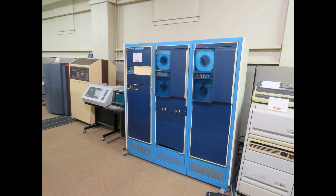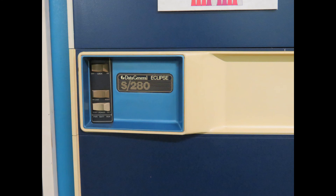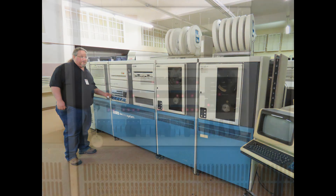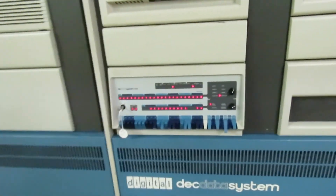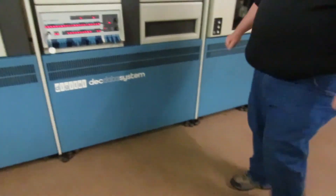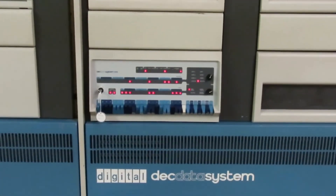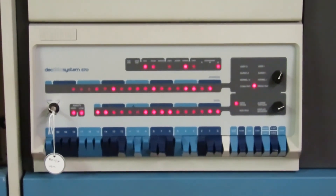Here's some Data General equipment, and here's the museum owner with a DEC System 570.